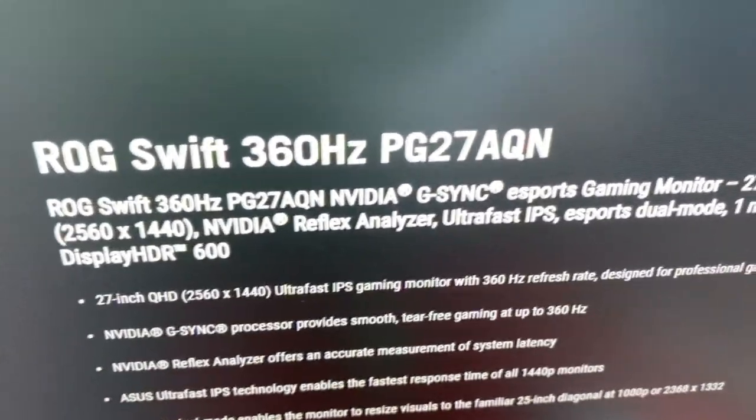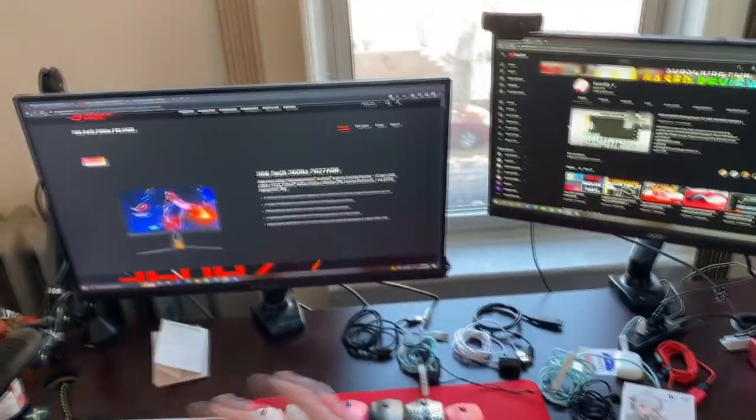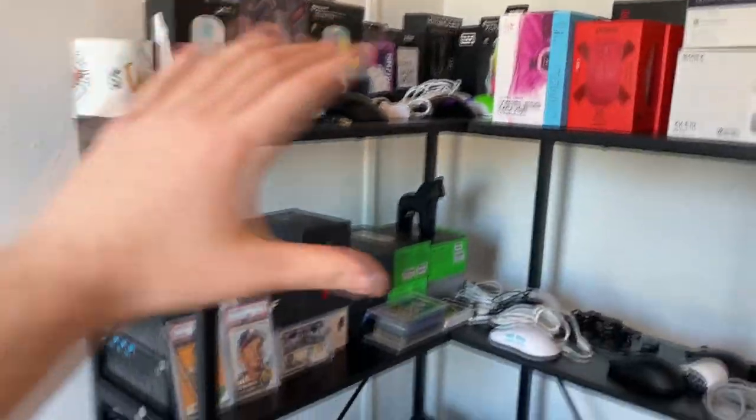Monitors — I still have the 390Hz Acer monitor, but I am looking to upgrade to the 1440p 360Hz from ASUS, I'm just begging them for that right now. Then a 240Hz Acer panel which is really not great honestly. The monitor setup — I could fit three but I just can't be bothered.